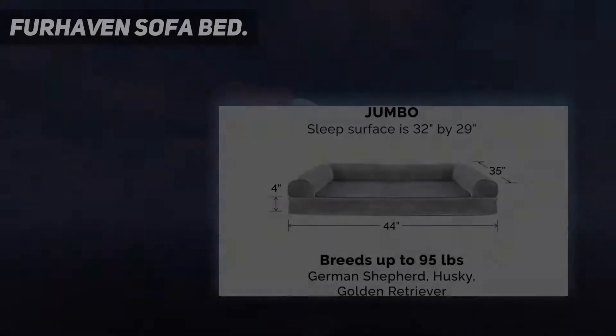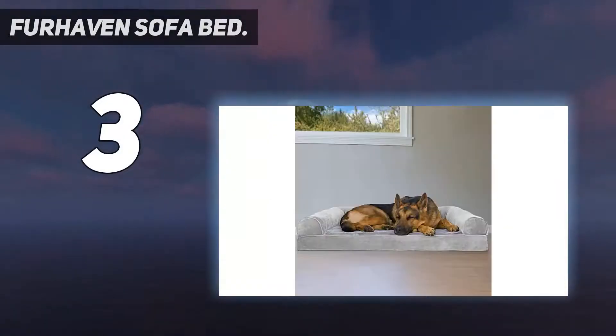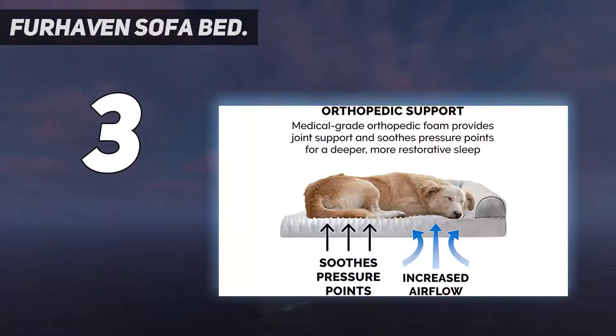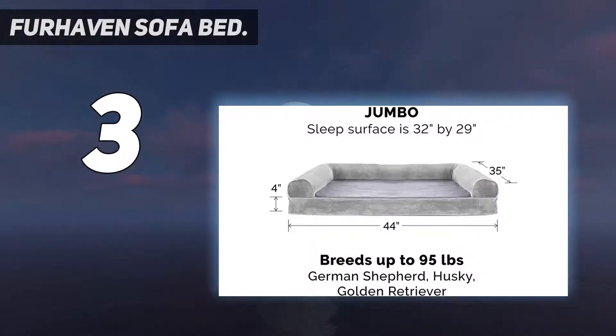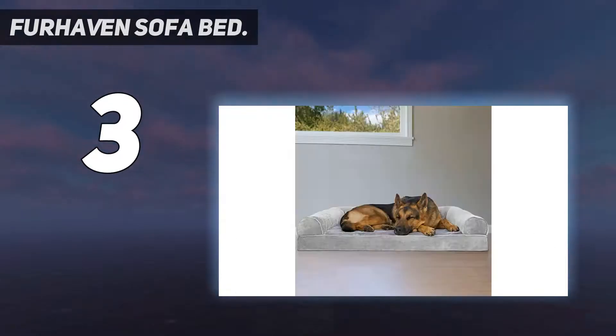At number 3: Furhaven Sofa Bed. This pet bed from Furhaven has a lot of options to enjoy. First of all, it doubles up as a comfy dog or cat snuggle spot. It comes in the couch style, enabling full neck, hip, and back support for your dog when it's resting. The first option you'll want to consider is the mattress type — there are four choices here, from the cheapest fiber fill through orthopedic and memory foam, to cooling gel foam at the highest price point.